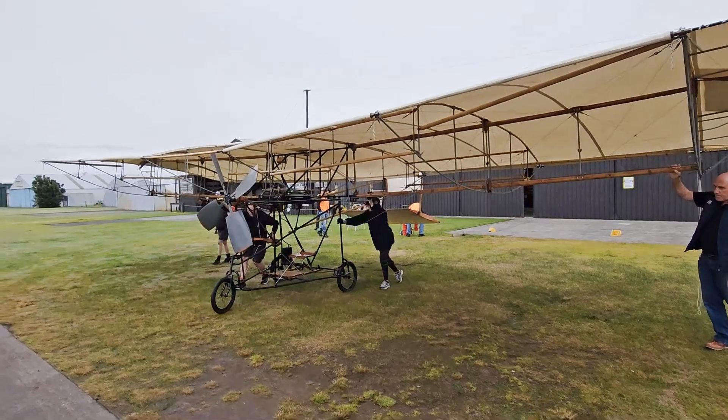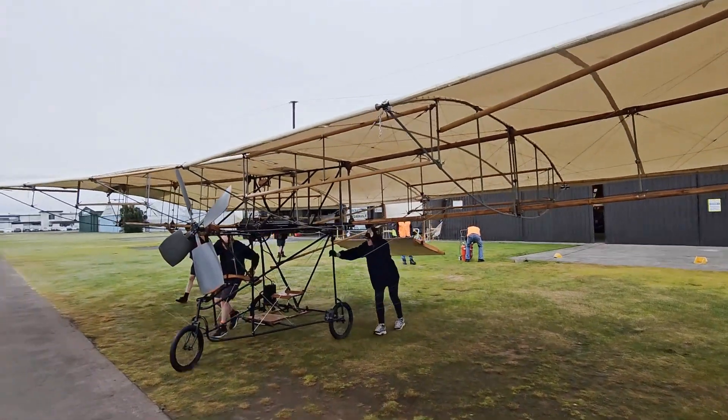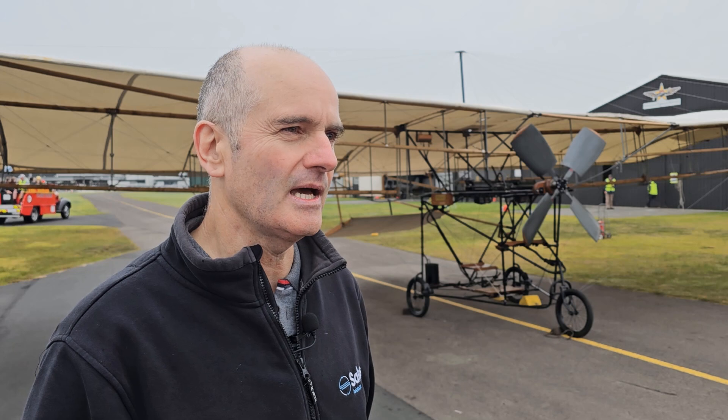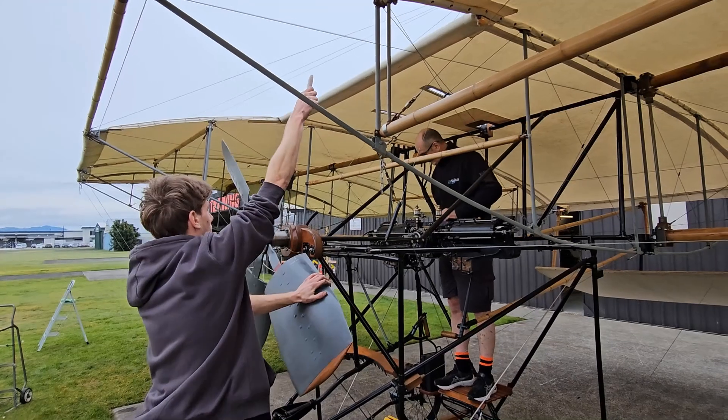My father built this aircraft over 15 years. He passed away in 2018. This aircraft is a reproduction of Richard Pearce's aircraft from 1903, and in the time between then and now it's been in storage.